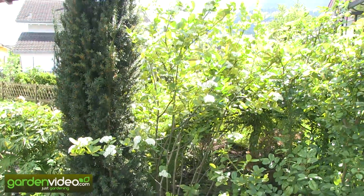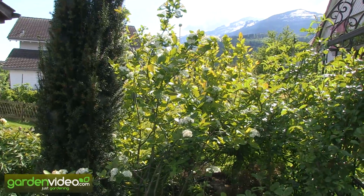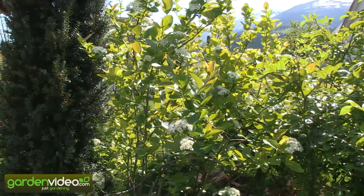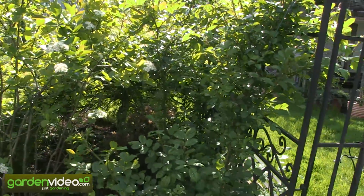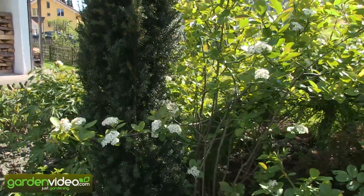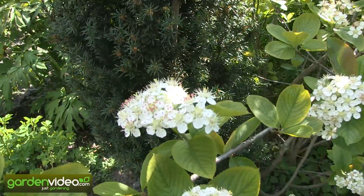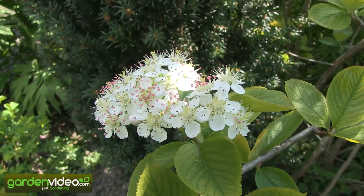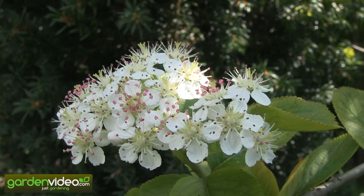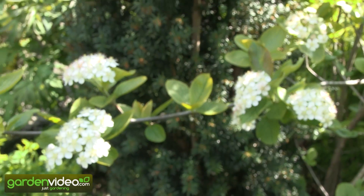That it is. This shrub here is about 1 meter 80 to 2 meters high, it's about 4 to 5 years old, and has developed very well. The competition is very hard here, but it has developed and is full of flowers. The flowers are very nice — you can see some flowers with the red pistils, and all the branches with all these flowers look very beautiful.